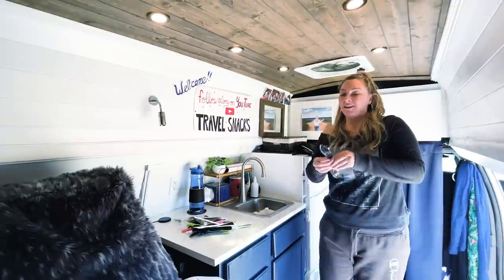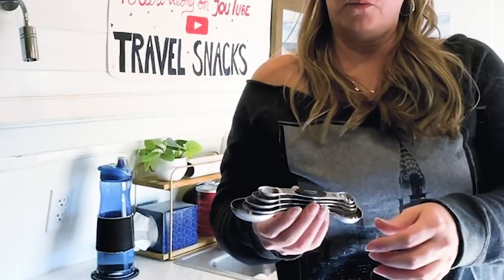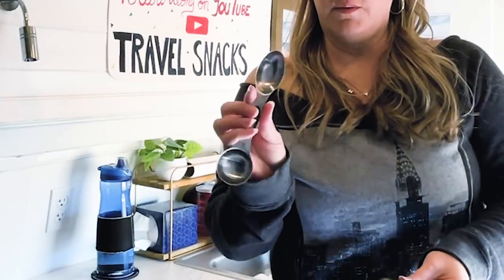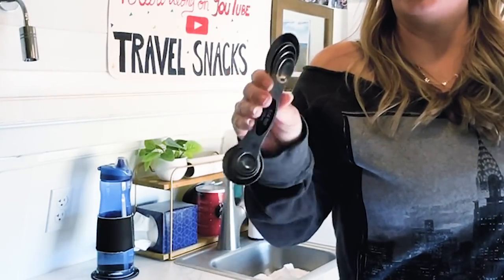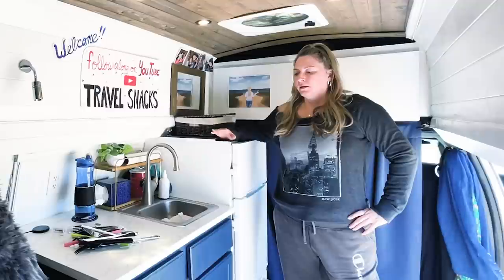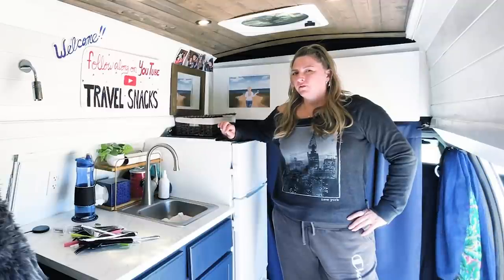These magnetic measuring spoons go from one-fourth teaspoon to a tablespoon, and there's two sides — I think one is for dry and one is for wet. They're really cool because they stay together and I can keep them in one spot. Now the next thing I haven't used very often, but the couple times I have used it, it worked pretty well — it's my tofu press.